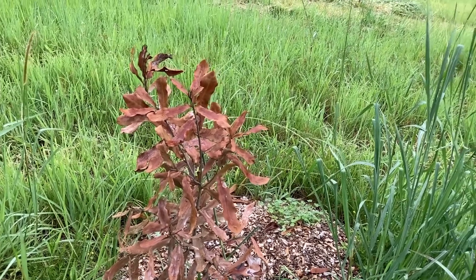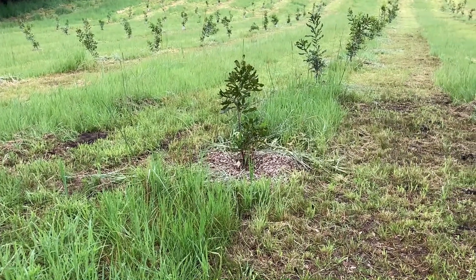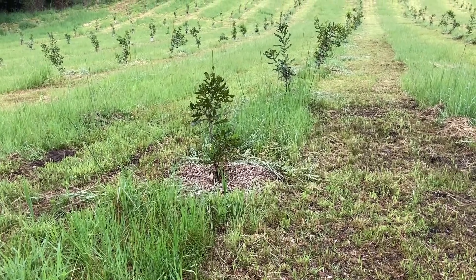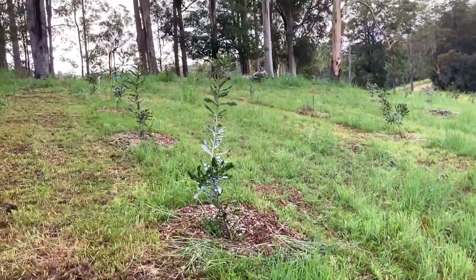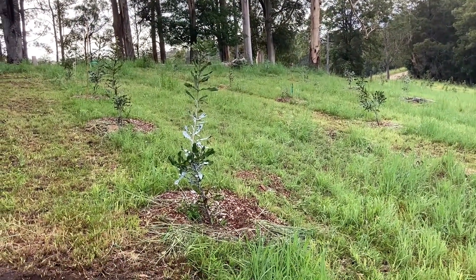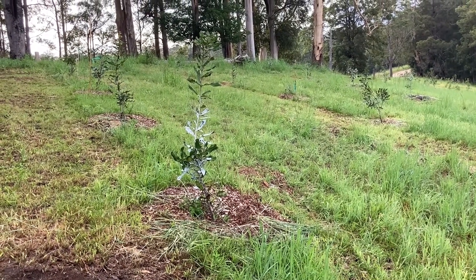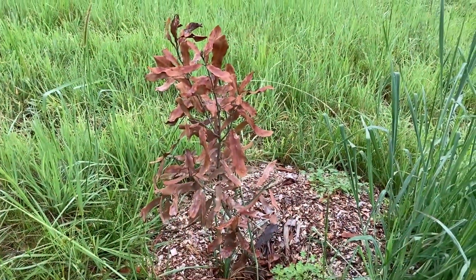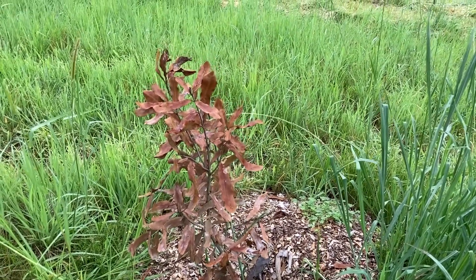Its neighbour one down is okay — it's got new growth. It's got the same issue that a lot of the other trees have with a few damaged leaves. The one up, which I gave a good paint job to, hasn't done much but it's still green. It's got a bit of damage on its leaves as well. It's pretty sad to see this happening and I'm not happy about it — it's a bit worrying too.